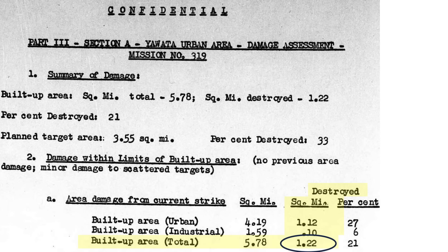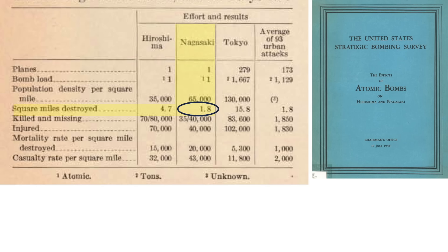The mission was successful as the bombers burned 1.22 square miles of Iwata's built-up area — 1.12 square miles urban and 0.1 square miles industrial. For comparison, the second atomic bomb destroyed 1.8 square miles of Nagasaki, according to a 1946 USSBS atomic bomb effects document.